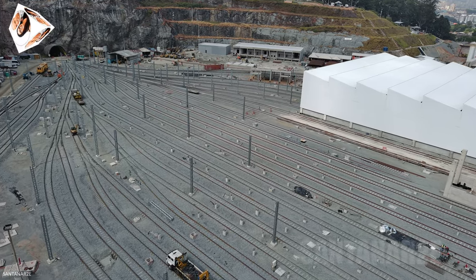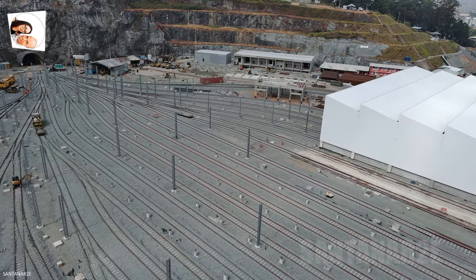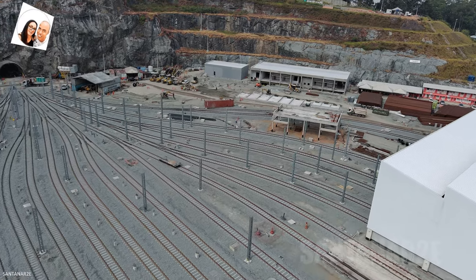Com o início das operações previsto para 2026, o deslocamento por transporte público entre a zona norte e o centro da capital será reduzido de 1 hora e 30 minutos em média para 23 minutos quando a linha estiver totalmente operacional.